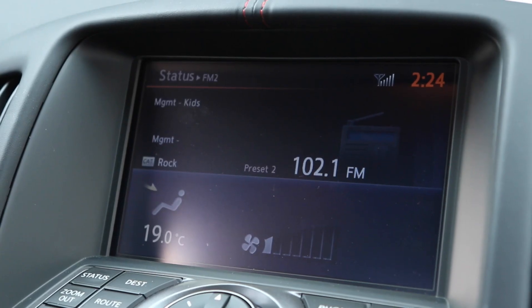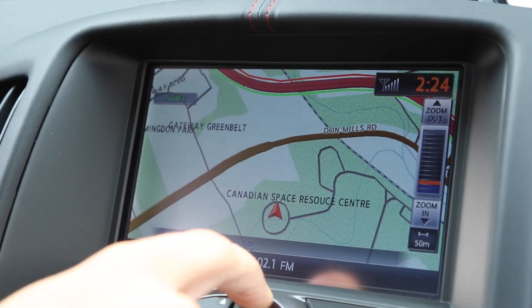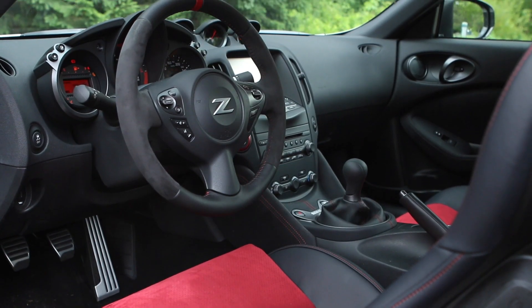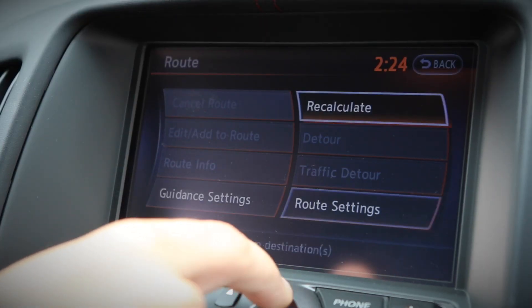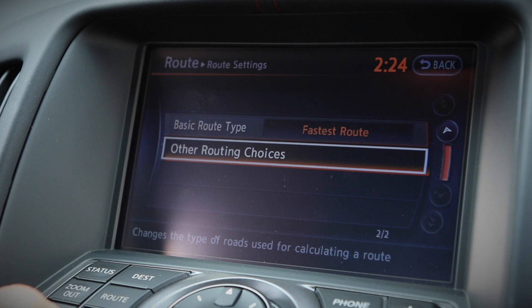The other area the 370 Nismo shows its age is the infotainment system. It's not difficult to use per se, it's just that it's a pretty pixelated system and it takes a few prods at the touchscreen to register your inputs. Thankfully, you also have real buttons on the center stack as well.